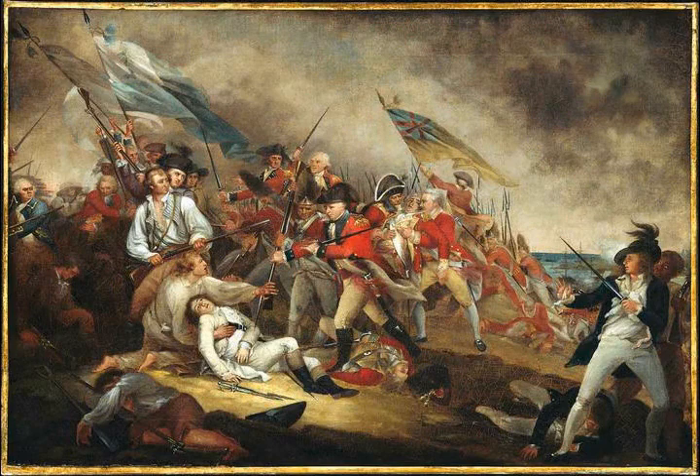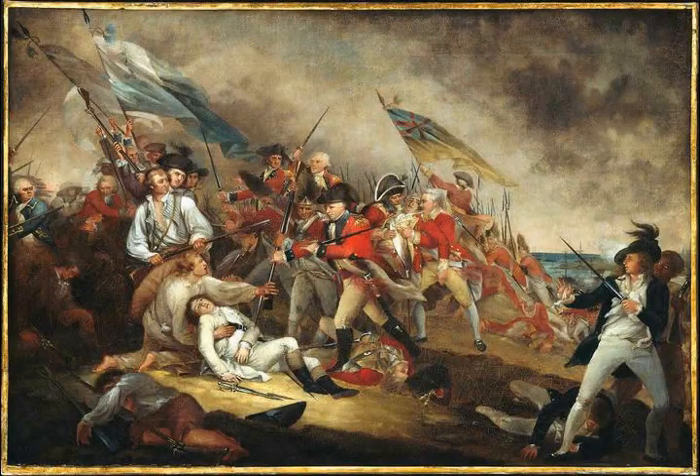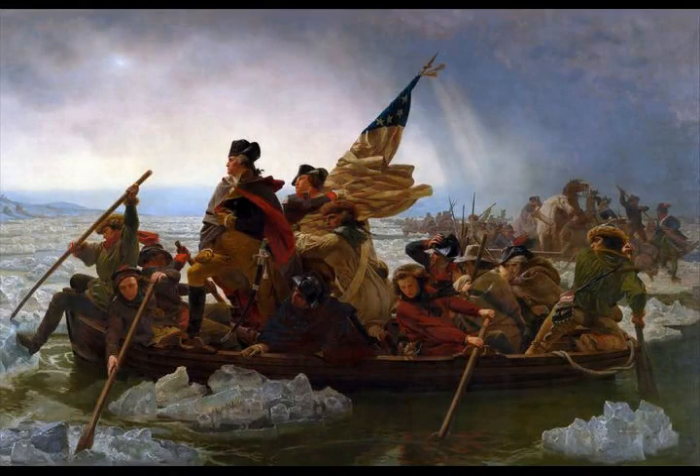If the militia could obtain enough artillery pieces, these could be placed on the hills and used to bombard the city until the occupying army evacuated it or surrendered. It was with this in mind that the Knox Expedition, led by Henry Knox, later transported cannon from Fort Ticonderoga to the Boston area.